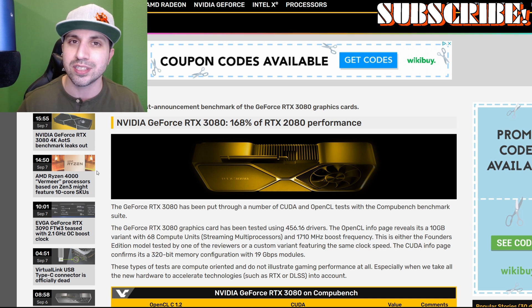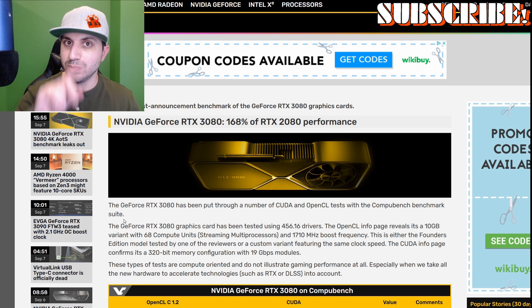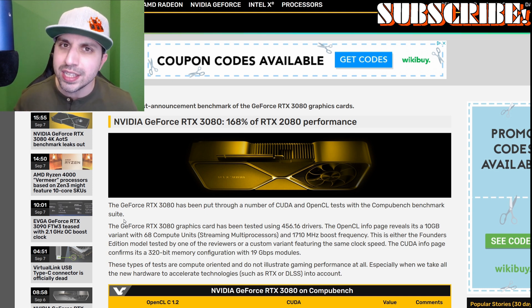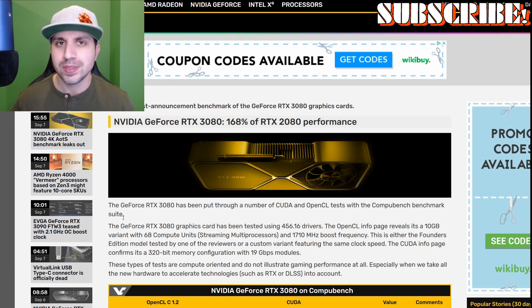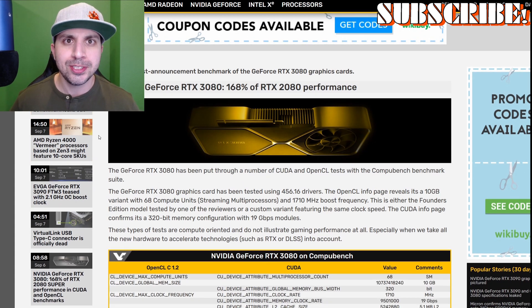Please feel free to share your thoughts in the comment section below and don't forget to subscribe to support smaller channels. The title of this article from VideoCards with a Z dot com really says it all — NVIDIA GeForce RTX 3080: 168% of RTX 2080 performance. That is a large increase.